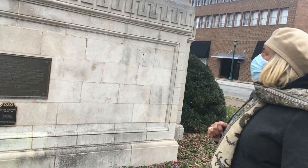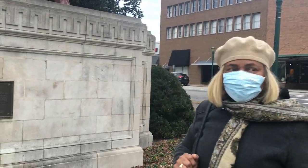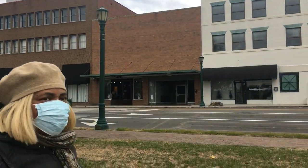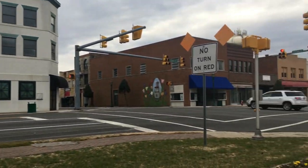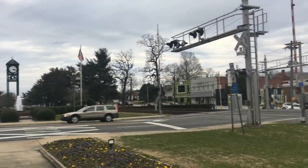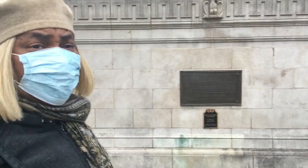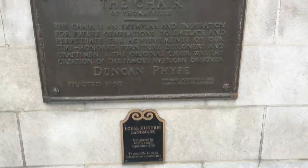I guess it'll be here forever — the chair will be here forever. That's interesting. It's a small little country town. I'm not too sure how to pronounce his name — it could be Duncan Phyfe. But it's a local historical landmark, you all.